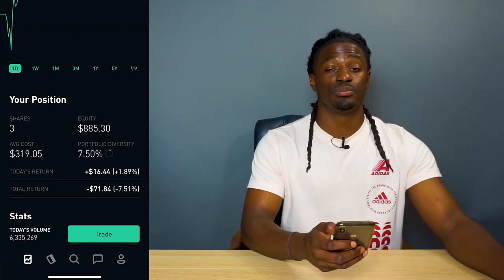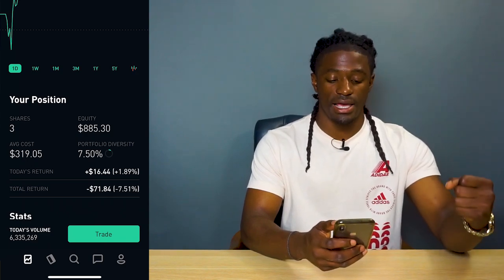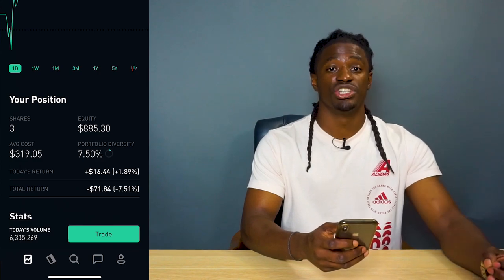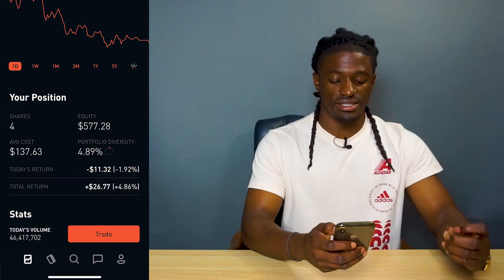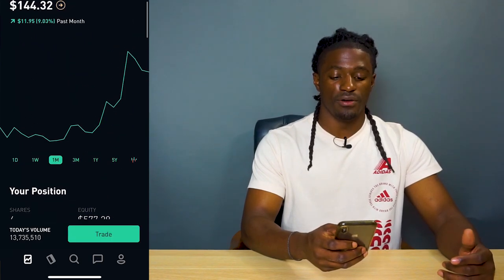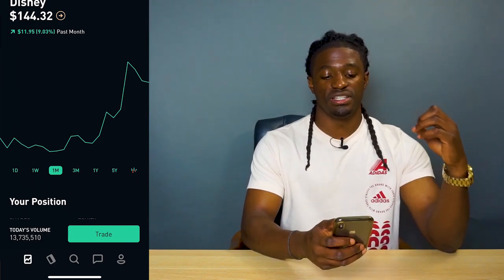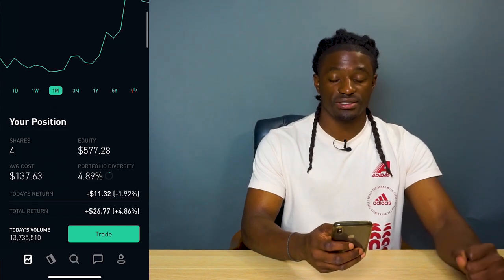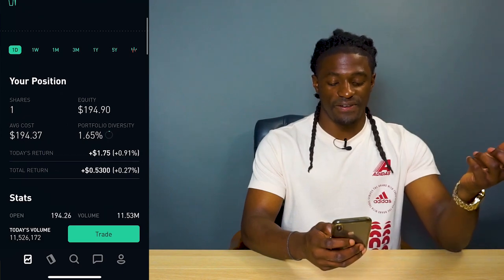I'm a supporter of Netflix — I use their app all the time and I see them doing big things in the future, especially with their originals. Disney — I'm up 26.77%, up 4.86%. Over the last month Disney just announced their earnings and Disney Plus, so Disney went up 9% last month alone. I own four shares of Disney.